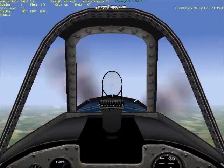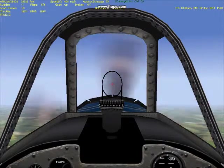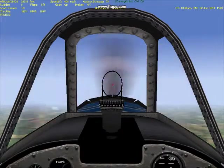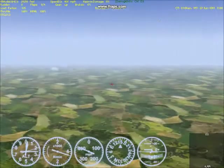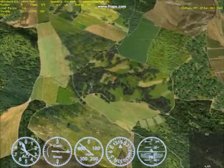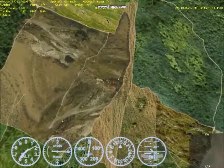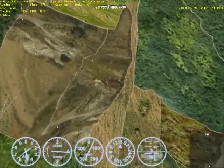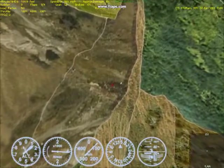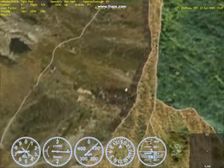Let's see if this beast can out-dive a K, or at least match a K. Okay, and here we go — going straight down, almost 90 degrees down. We're at 560, 566 is its max, at 6,000 feet.